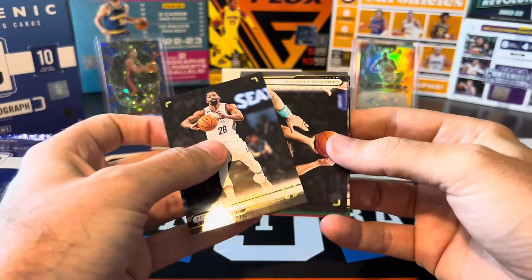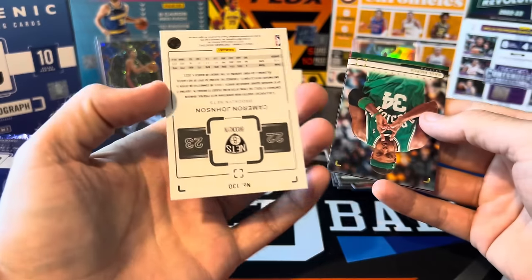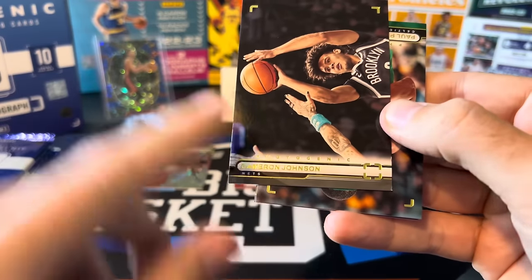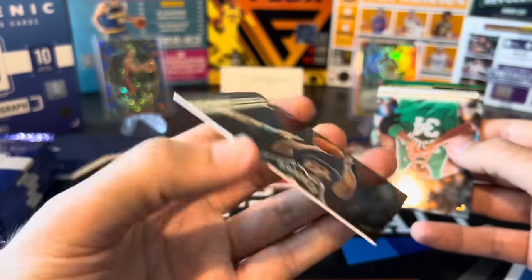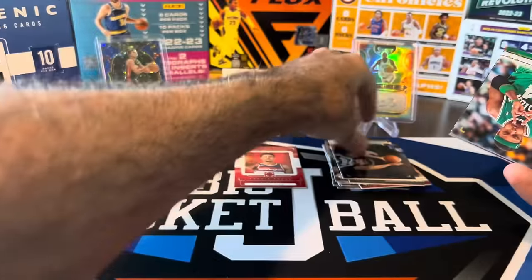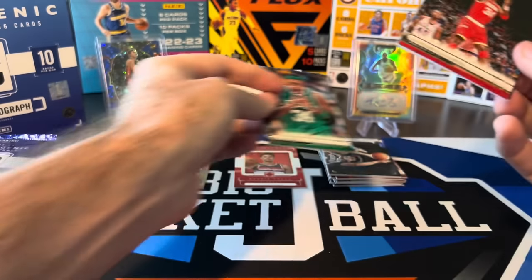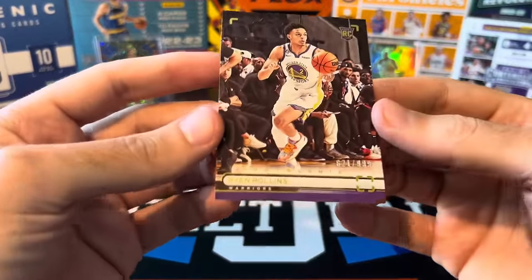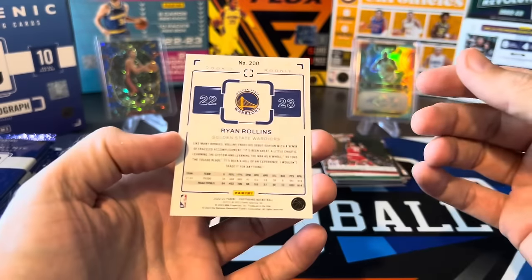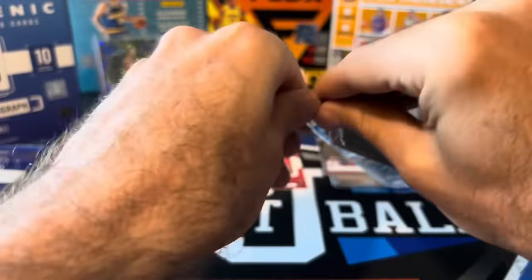Pack three: Spencer Dinwiddie, Cam Johnson — and I don't understand the way they print these horizontal cards, the back is upside down but the name is right side up on the front. Paul Pierce, Hakeem Olajuwon, and our first numbered rookie is Ryan Rollins to 999. It's not going to do it. So we got two numbered cards in the first three packs but nothing really huge — definitely need to pick it up as we go along.